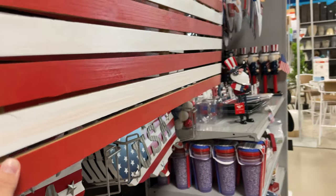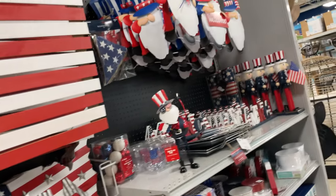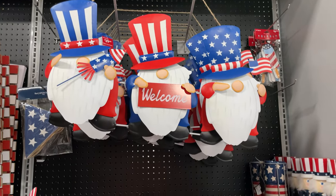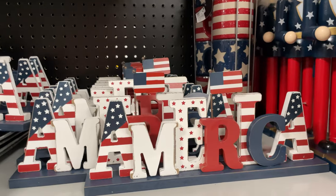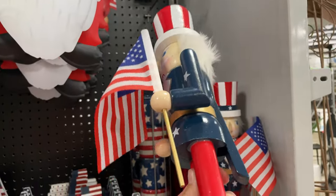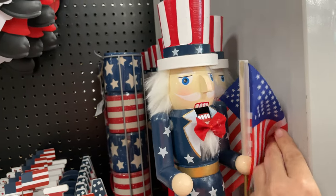'Sweet land of liberty' - they've got a rooster. Let me see if I can find a price - I don't see a price on it. And then this is such a cute little sign with the firecrackers.